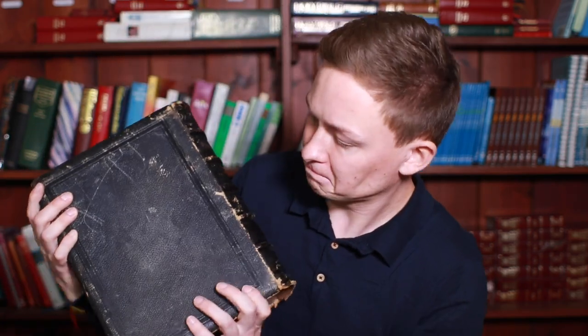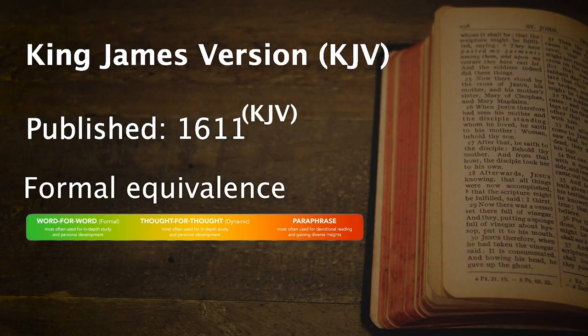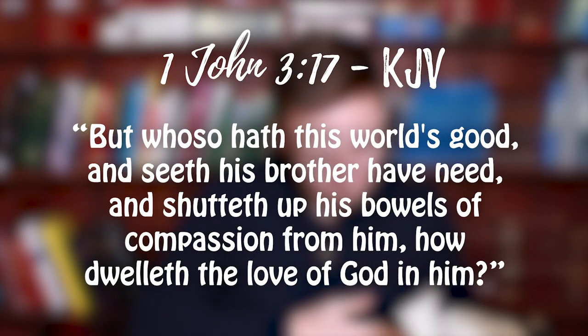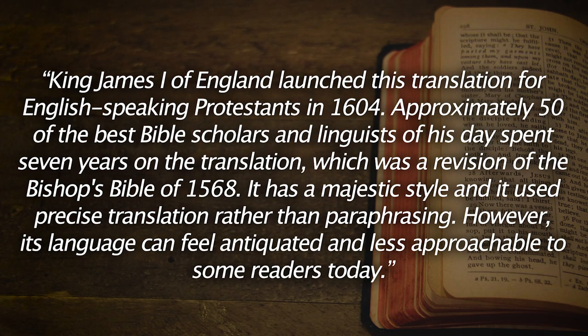So now on to picking the right translation for you. First on our list is the King James Version, or the KJV. This was first published in 1611 and it's mainly a formal equivalence or literal translation. It stays fairly close to the original sentence structure but changes where the meaning is compromised. The average reading age suggested for this is 17 plus. A sample verse: 'But whoso hath this world's good, and seeth his brother have need, and shutteth up his bowels of compassion from him, how dwelleth the love of God in him?' — from 1 John 3:17. King James I launched this translation for English-speaking Protestants in 1604. Approximately 50 of the best Bible scholars and linguists spent seven years on the translation. It has a majestic style and used precise translation rather than paraphrasing. However, its language can feel antiquated and less approachable to some readers today.